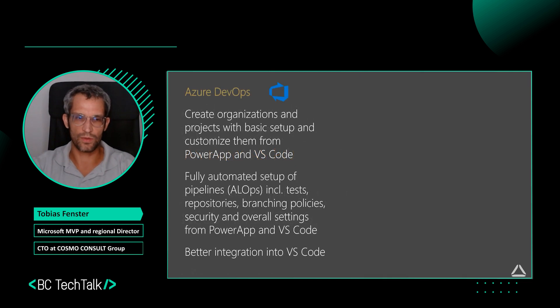On the Azure DevOps side, we can create organizations and projects with the basic setup, and then customize it from a Power App and from VS Code. We have a fully automated setup for pipelines based on AL Ops, including automated tests for repositories, branching policies, security settings, and overall settings — also available from a Power App and from VS Code. We have better integration into VS Code of the Azure DevOps stuff, making it as easy as possible to consume and get started. It's also about standardizing, so when you switch between projects you don't find things slightly different. Everything is exactly the same.